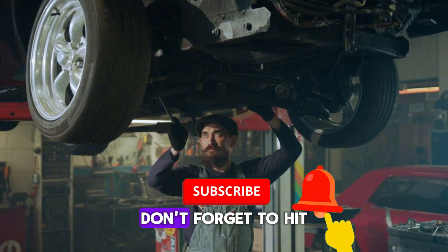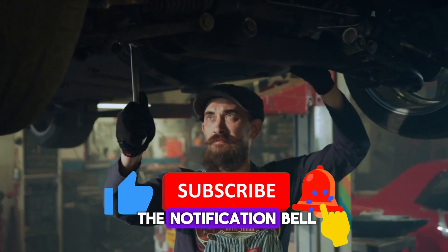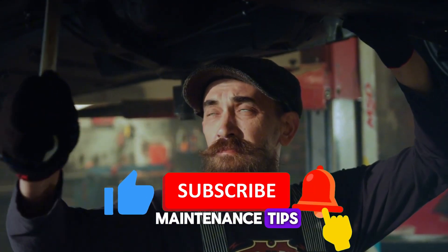Before we get started, don't forget to hit that like button, subscribe, and turn on the notification bell so you never miss out on more car maintenance tips.